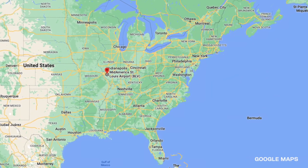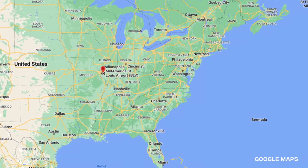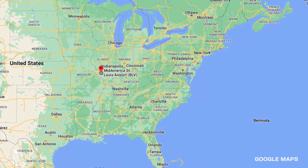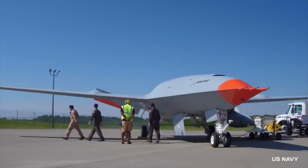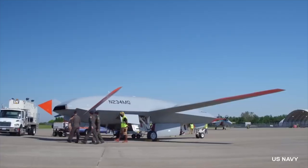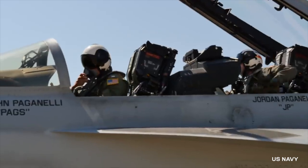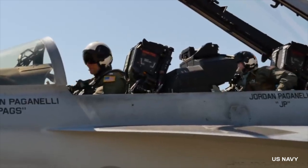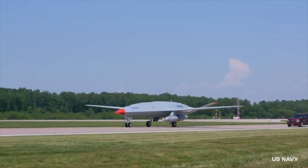Opening in early 1997, Mid-America Airport has seen thousands of extraordinary flights, including a recent test flight just a year ago. On June 4th of 2021, images shared by the U.S. Navy showed the first aerial refueling operation between a human-crewed receiver aircraft and an unmanned aerial vehicle known as the Boeing MQ-25 Stingray.